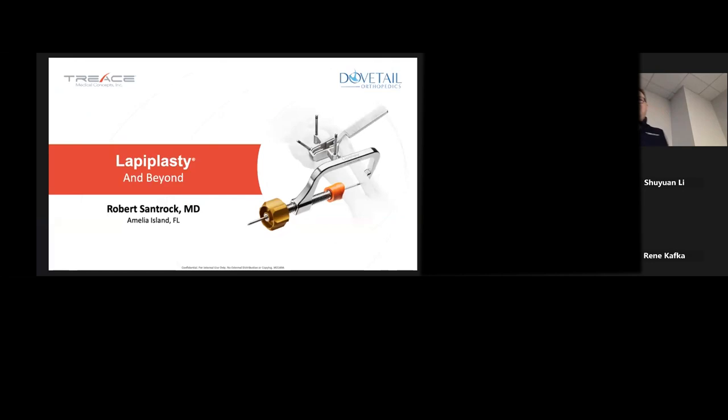Welcome. Good morning. Thanks for being here. This is the next installment in our visiting professor series here for our footnickel conference. It's my pleasure to invite and welcome Rob Sandrock.